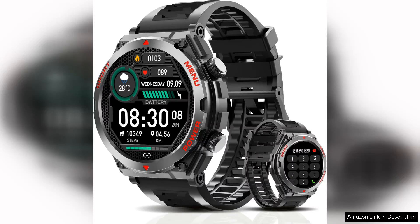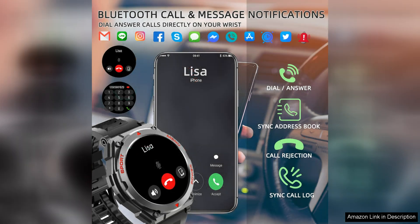The military smartwatch with a 1.52 inch touchscreen is an impressive piece of technology that combines rugged durability with modern functionality, designed for outdoor enthusiasts and tactical professionals alike. This smartwatch stands out with its robust build quality, resistant to water, dust, and shock. The 1.52 inch screen is bright and responsive, making it easy to navigate through various apps.